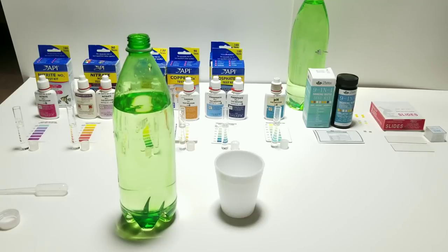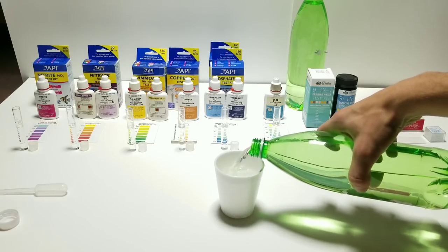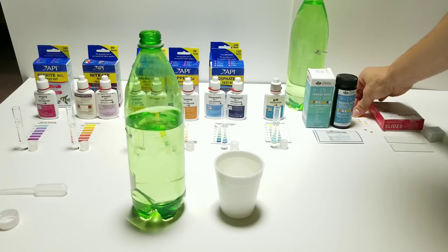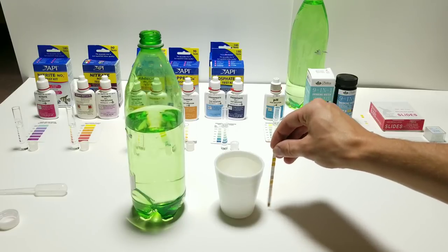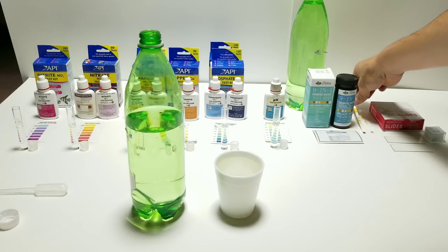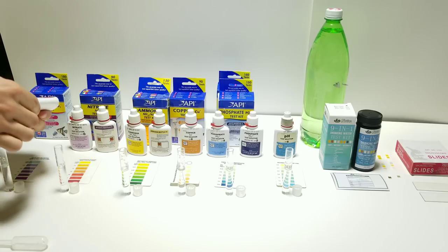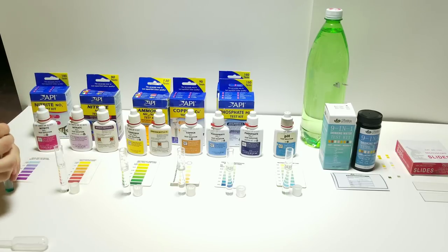I'm going to add some of this water into a cup so I can do the test with the dip strips. This pond water is crystal clear. The instructions say to dip the strip in for about two seconds - there we go, put it off to the side. This will develop in about one minute. I'm going to start adding all the chemicals to the test tubes. I pre-shook them all before the test, and this one here requires me to put in five drops, then give it a quick shake.